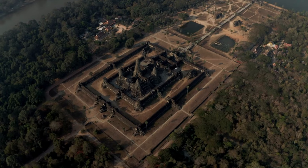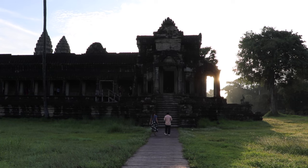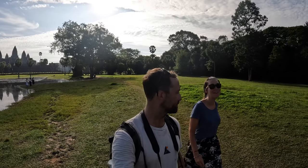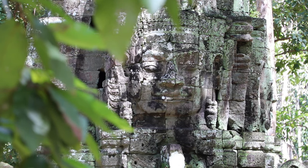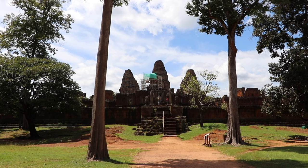At number one, we have Angkor Archaeological Park, a UNESCO World Heritage Site and a true archaeological wonder. Located near Siem Reap, this vast complex of ancient temples — which includes the iconic Angkor Wat — is a must-visit. Marvel at the intricate carvings, explore the hidden temples, and witness the magical sunrise or sunset inside the park for an unforgettable experience. Exploring these temples is like stepping back in time and provides a fascinating insight into the ancient Khmer civilization. Watch our full Angkor video to learn more about how to visit these temples.